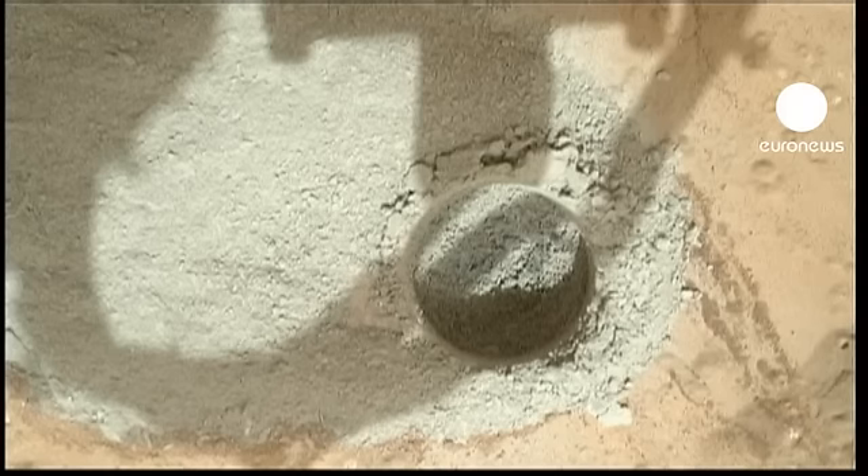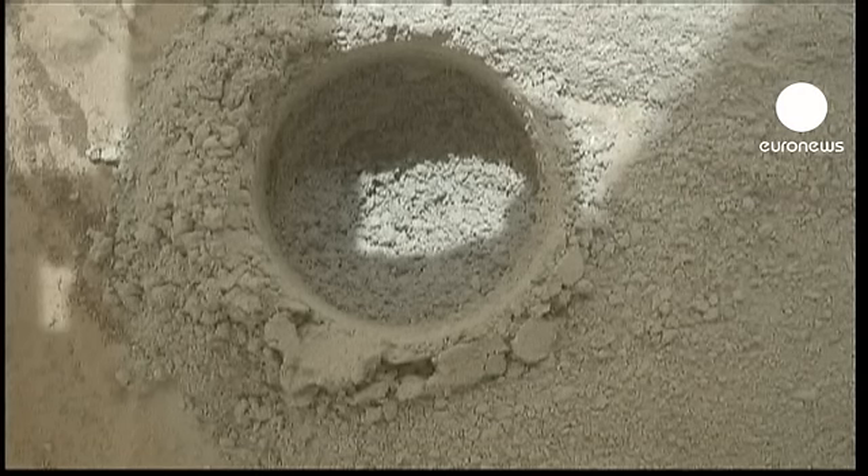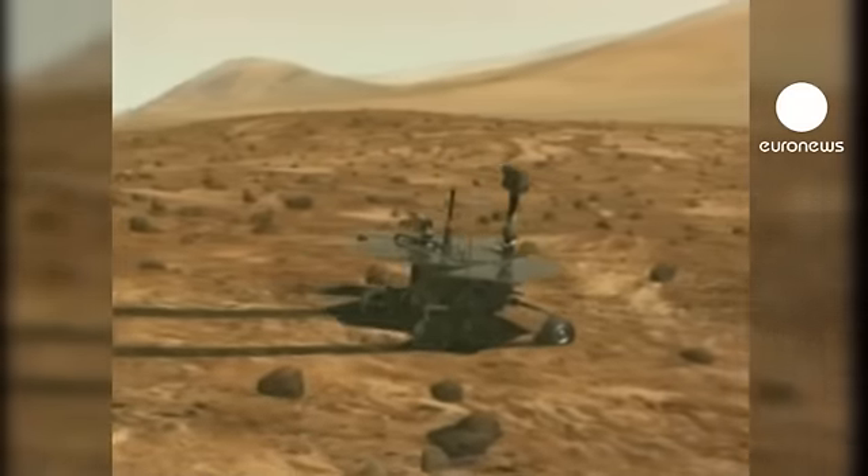It is an historic first in planetary exploration, as never before has the interior of a rock on another world been probed in such a way.